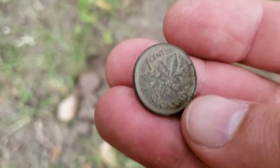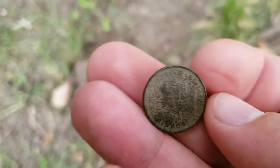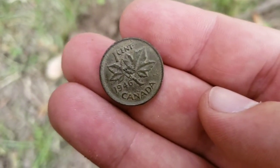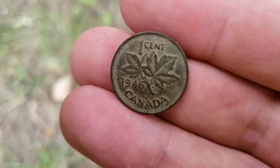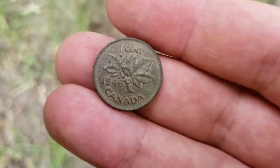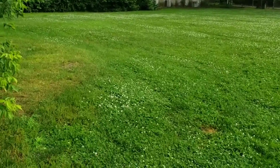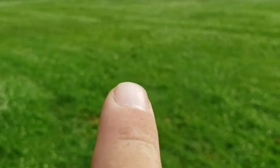Here we go — 1946 King George VI. That's a sign that we want to see! I'll continue hunting this area. I'm gonna meet Mikey later in the morning in a couple of hours and we're gonna go to a couple of places, possibly some permissions. Maybe we'll even come back here if it really plays out well. I've been going around the back there.